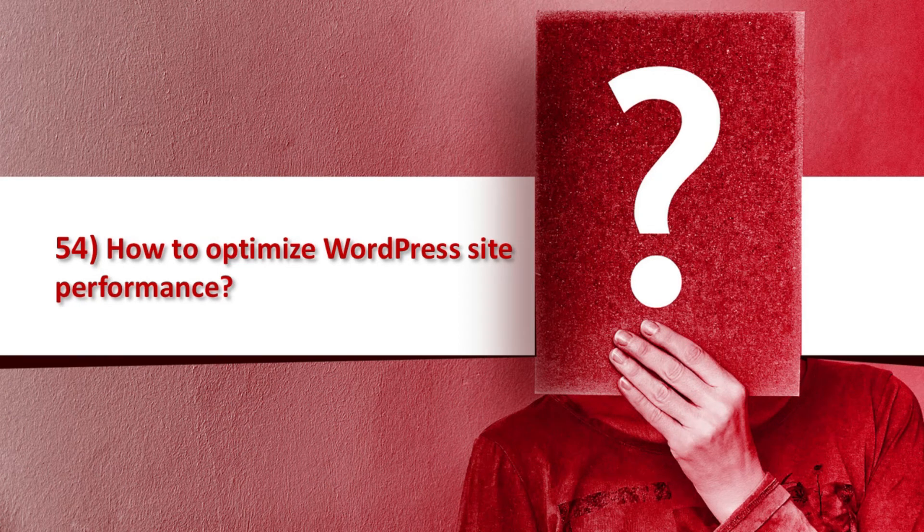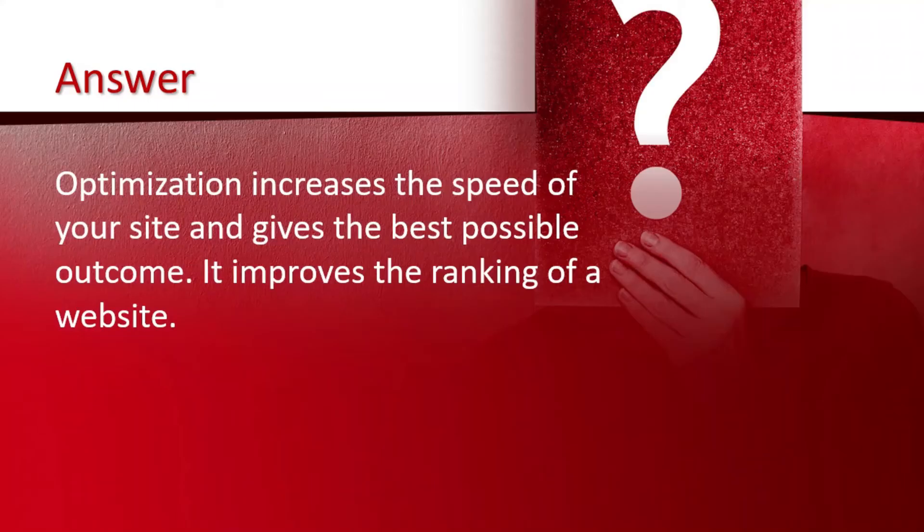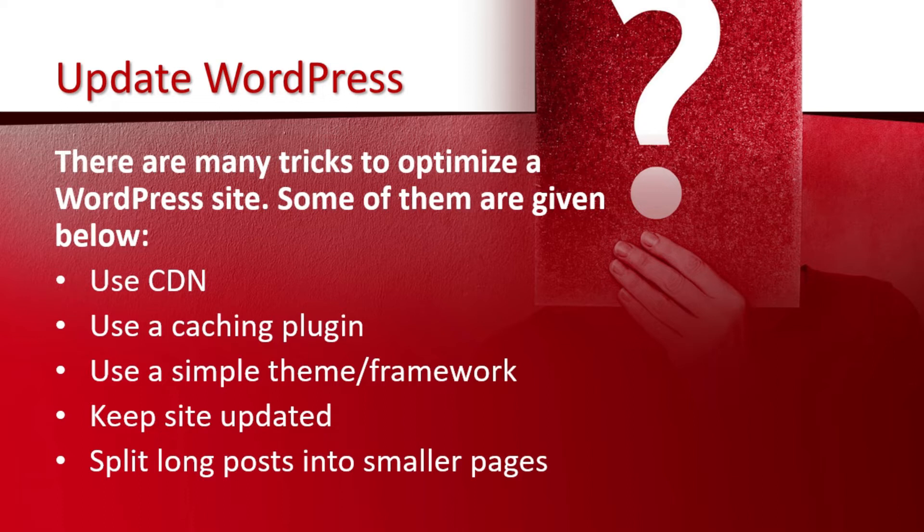Question number 54 is how to optimize WordPress site performance. Optimization increases the speed of your site and gives the best possible outcome. It also improves the ranking of a WordPress website. There are many tricks to optimize a WordPress site. Some of them are: use a CDN, use a caching plugin, use a simple theme or framework, keep the site updated, and split long posts into smaller pages.